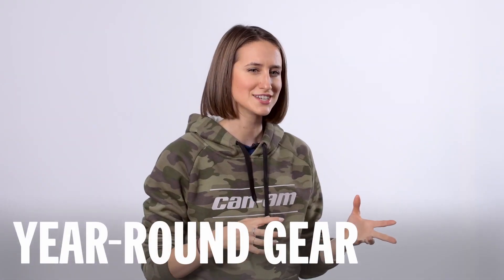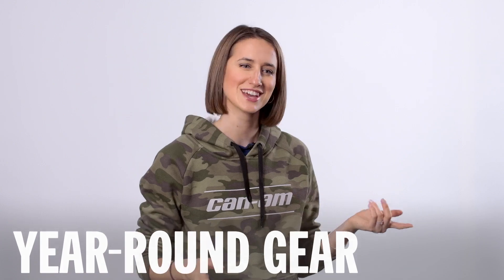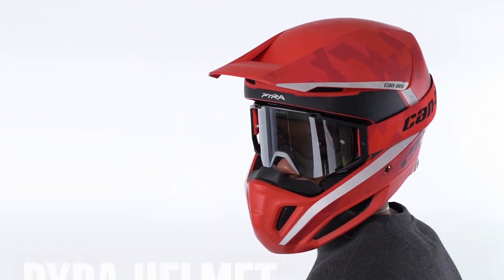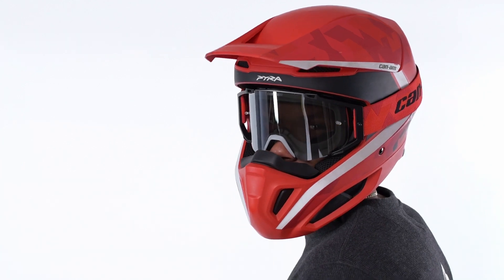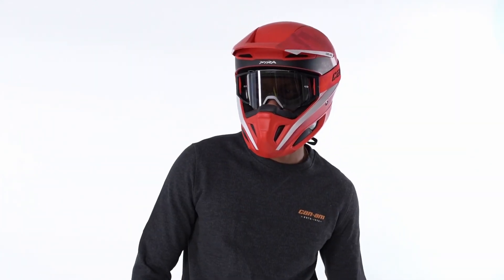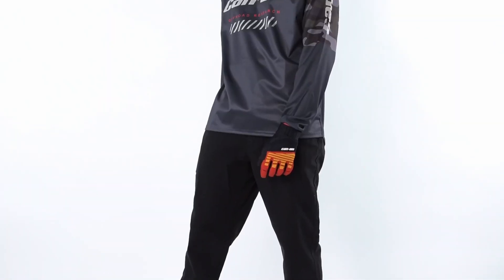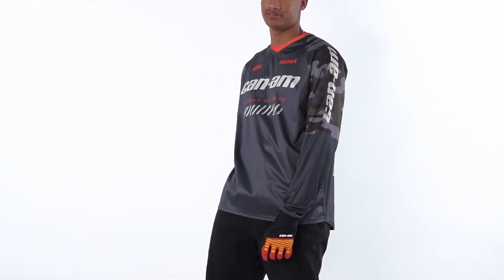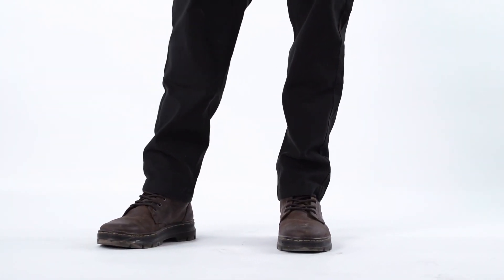Whether you're in the mud, riding the trails, or cruising the sand dunes, a properly fitted helmet and pair of goggles are key. You'll not only stay protected, but they need to keep your vision clear and keep you warmer in cooler weather. Moisture-wicking long-sleeved shirts and pants keep you comfortable and dry, adding protection from the sun, the elements, and of course dust. Closed-toe shoes or boots are also a necessity for riding any time of the year.